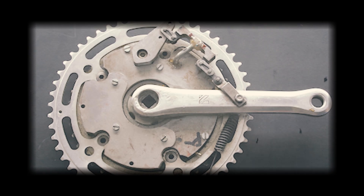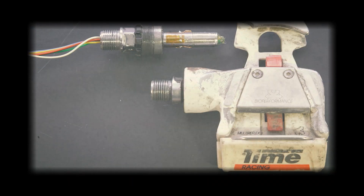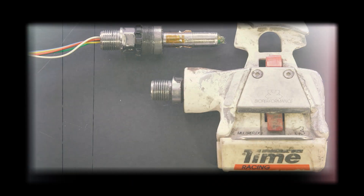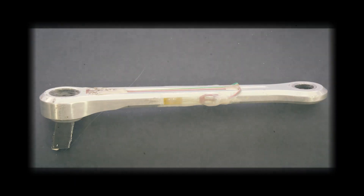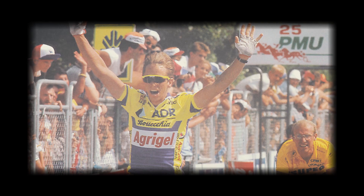In 1986, Ulrich Schoberer developed the first direct power meter for bicycles. Up until then, professional cyclists had to weigh themselves and ride up a hill to calculate their power output. Schoberer's power meter solved this problem by measuring the torque applied to the cranks of the bike using strain gauges. The system was tried and tested by three-time Tour de France winner Greg LeMond, and completely revolutionized the way cyclists train.